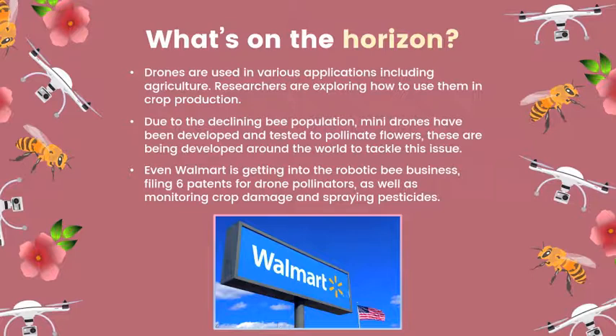Bee populations are declining so quickly that even Walmart is getting into the robotic bee business. The retail giant filed six patents using drones to pollinate crops, as well as identifying pests attacking crops, monitoring crop damage, and spraying pesticides.